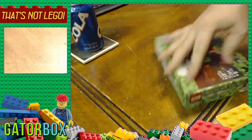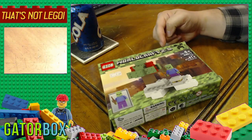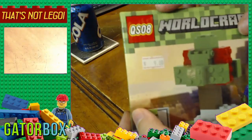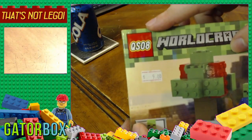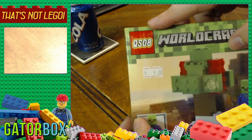You'll see it in a second. WorldCraft 2.0! This was before they had official Minecraft Lego sets — I've had this for that long. This was before Mojang announced official Lego Minecraft sets, which I'm surprised it took them that long to partner up, because that's like a match made in heaven. But this company, QS08 — that doesn't even look like it says Lego. I don't think it passes the glance test.